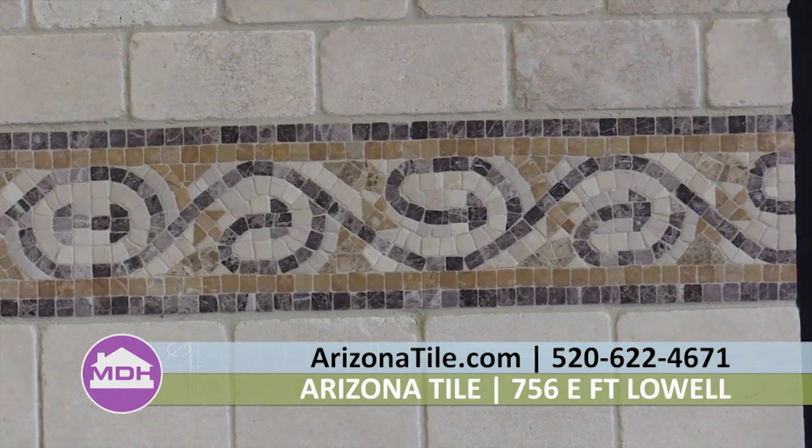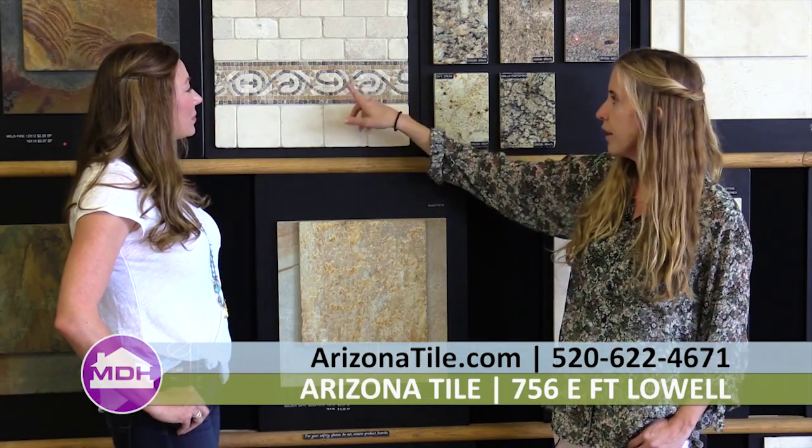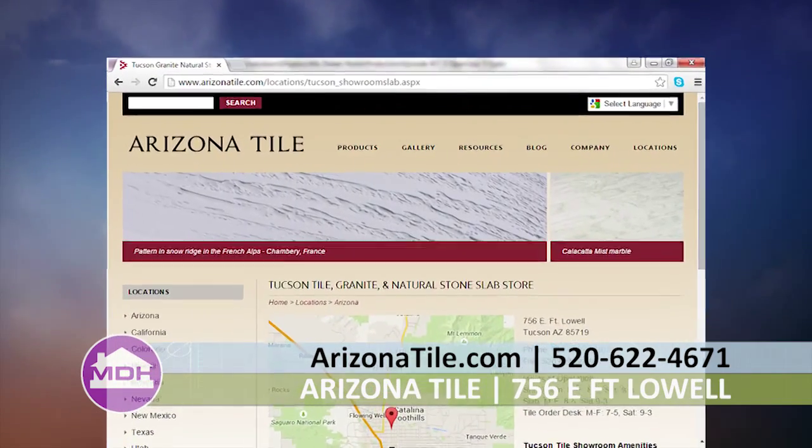This accent piece you have in here is really beautiful — can you tell me a little more about it? This is L'Estelle, which has three different colors of tumbled marble in it. It's very popular — it kind of pulls in the lights. It works great with the colors in the Giallo Portofino as well. I can see this in a shower as well as in a backsplash, and sometimes people even put it on the floor for transition. You can visit our website at ArizonaTile.com or call us at 520-622-4671, option one for the showroom.